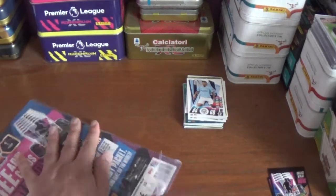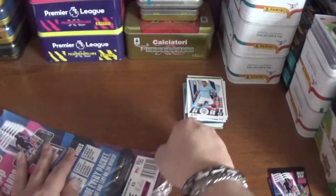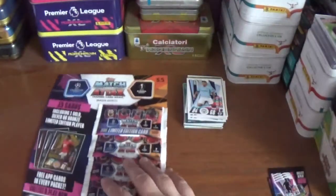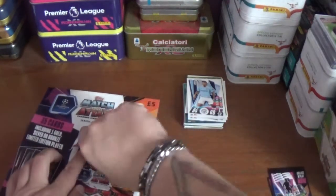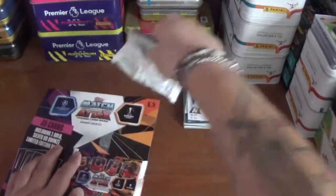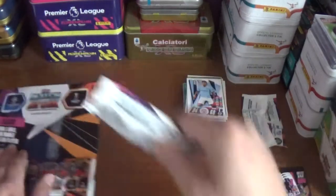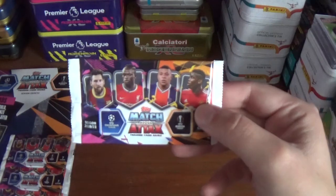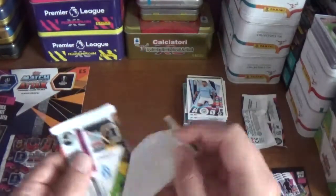So Rashford bronze incoming is my prediction. Let's see if we can grab maybe a 100 club to soften the blow of another bronze limited edition. Let's take the limited edition pack off first, pop it there, and get on with the normal packs — same design: Messi, Mane, Mbappe and Pogba, seven cards, barcode on the back. Let's get straight into it.